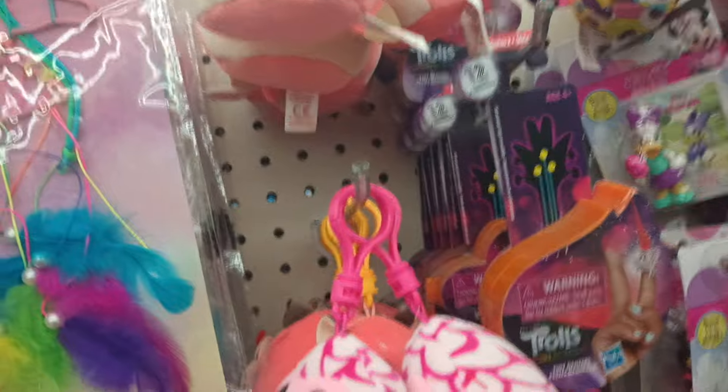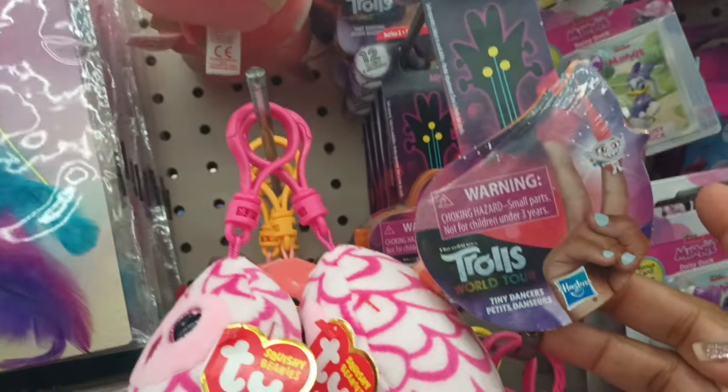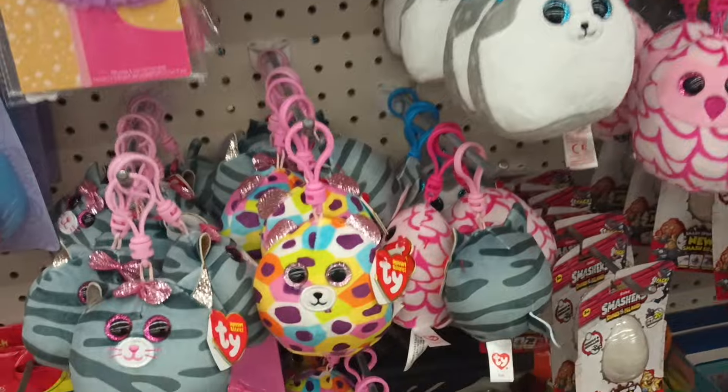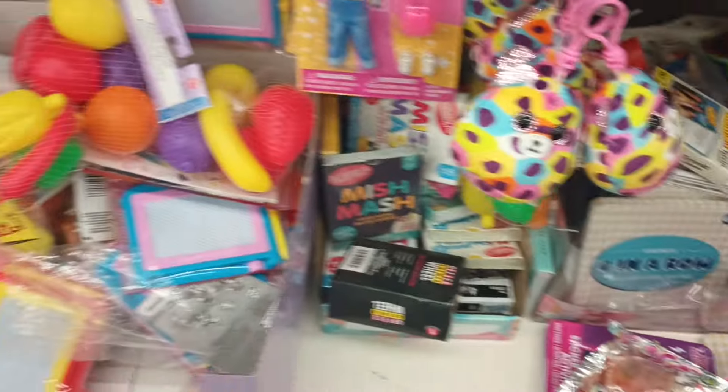They brought back the Trolls glasses — if you open this up, this is like some little sunglasses. Again, this could be something that was in the back that hadn't made it out. I don't know if it's something they brought back or something that didn't sell the first time. That's all I see here.